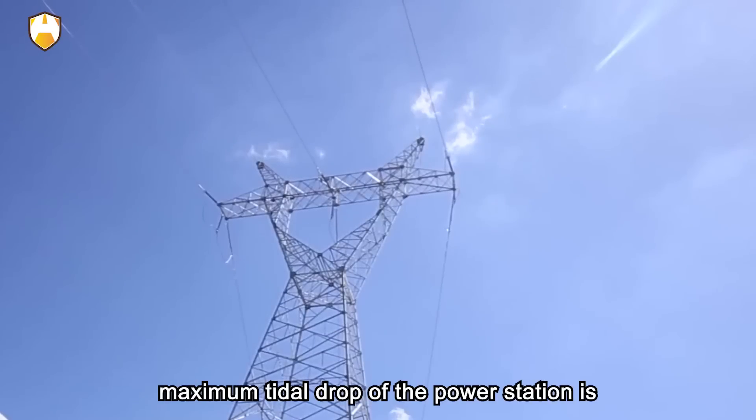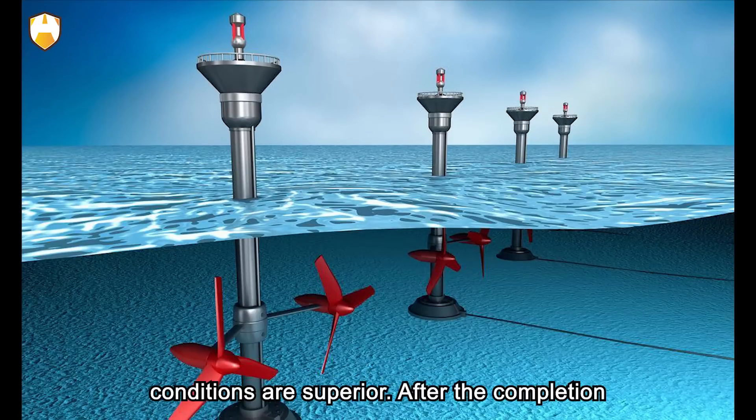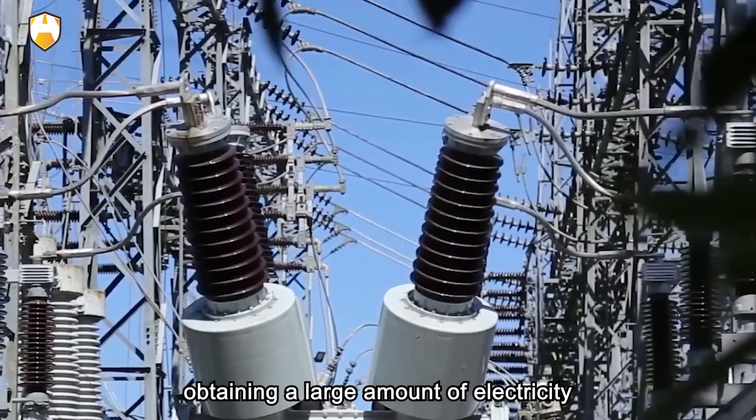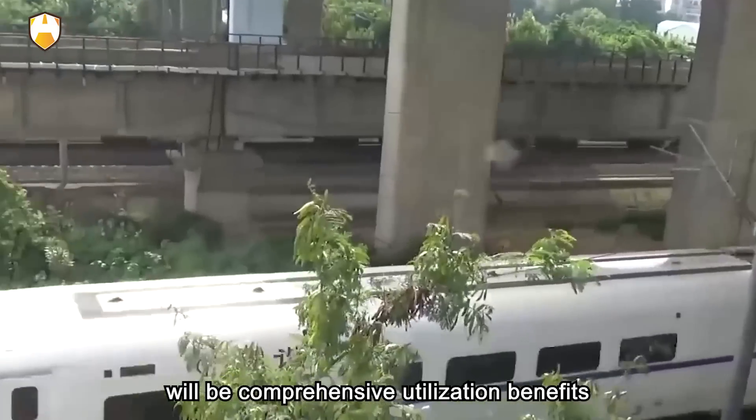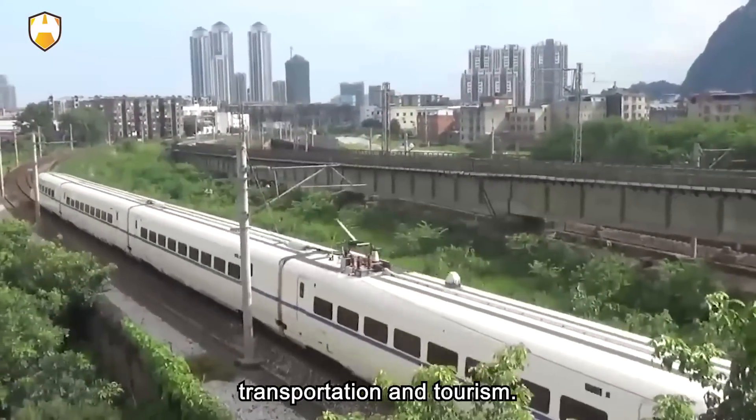The maximum tidal drop of the power station is more than 8 metres, and the natural conditions are superior. After the completion of the power station, in addition to obtaining a large amount of electricity, there will be comprehensive utilization benefits such as aquaculture, transportation, and tourism.